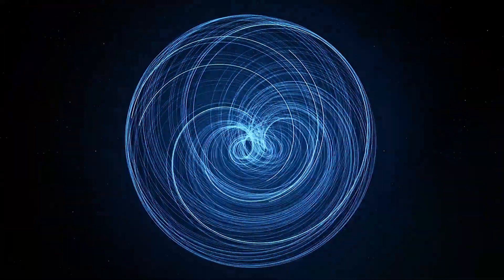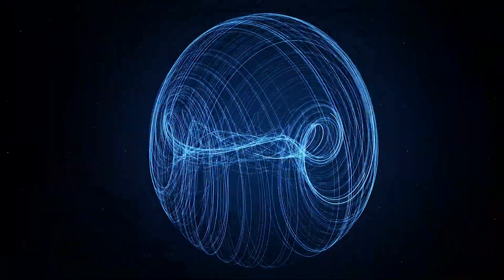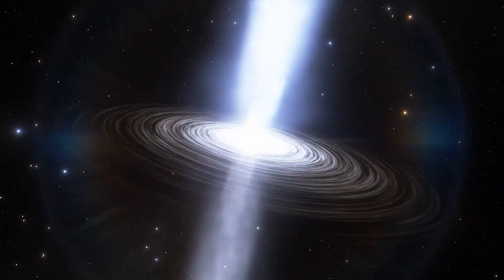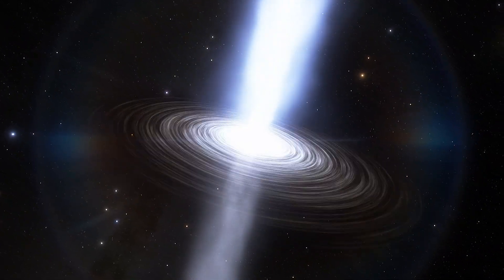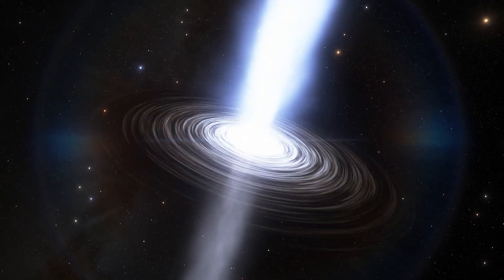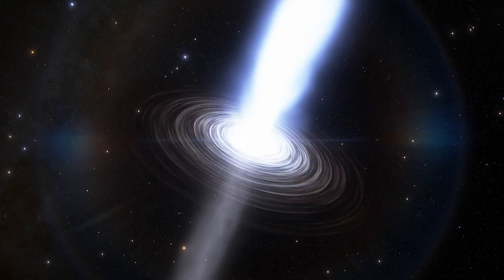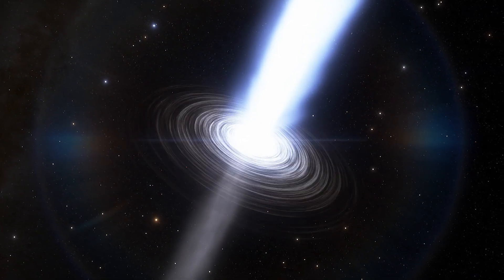The Event Horizon Telescope photos provide hints that the bright jet in M87 is actually powered from the rotational energy of the black hole, which twists the magnetic fields as it rotates. As the particles spiral into the black hole, they drag the magnetic fields, causing them to twist. Eventually, the magnetic fields become so strong that instead of the particles dragging, the magnetic field accelerates the particles toward the poles, and they go flying out in the form of jets.